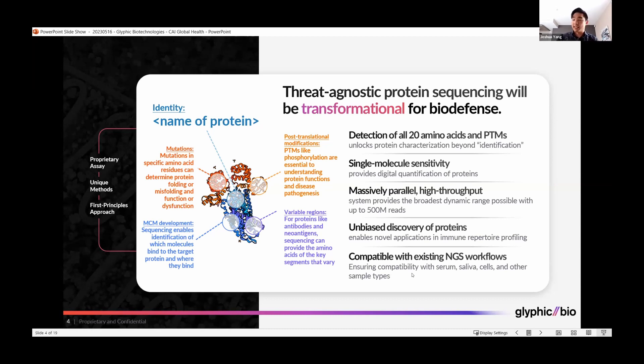And it will be compatible with existing workflows that people use typically in the lab today, ensuring compatibility with all sample types commonly used in both research and clinical testing.